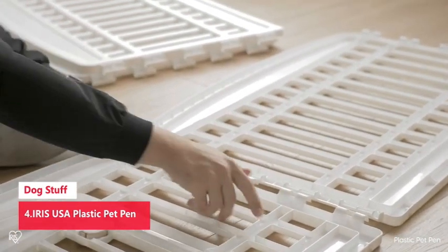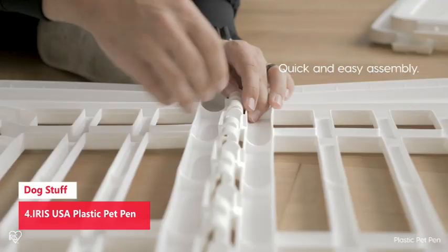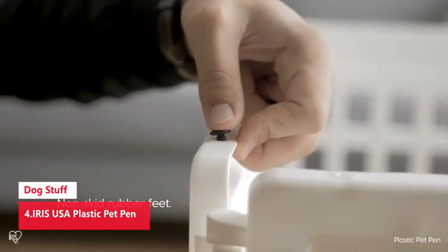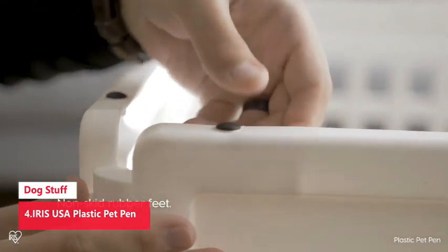Features a non-skid rubber foot to protect flooring. Suitable for medium to large size dogs including poodle, cocker spaniel, beagle, french bulldog, shiba inu, and golden retriever.